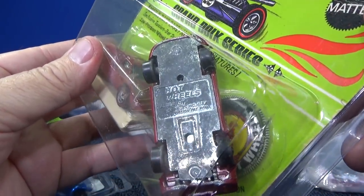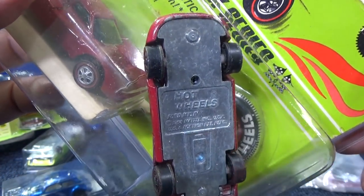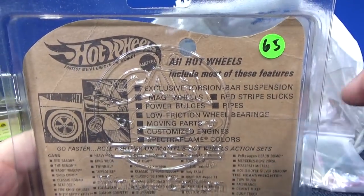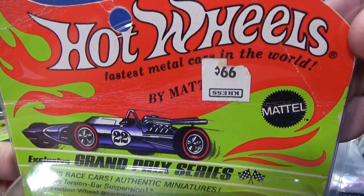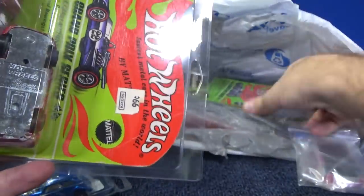Here we have the Ford Mach 4, I believe is the name. Yeah, that definitely has a tarnished base — toning, tarnished, whatever you want to call it. I doubt I could have paid that price for this. Originally 99 cents. What's the name of that store? Cress? I'm not familiar with it.